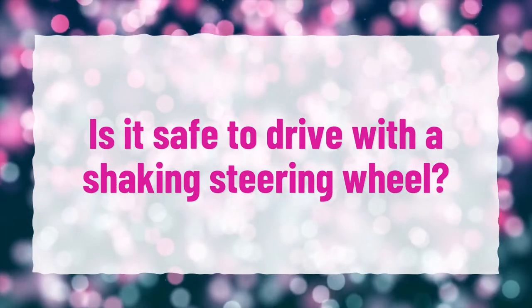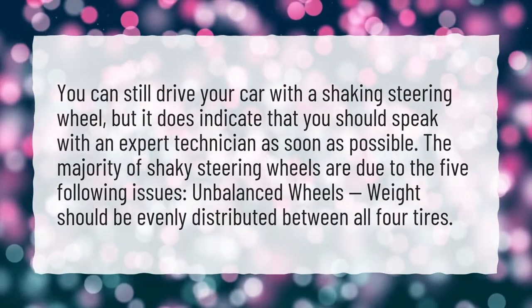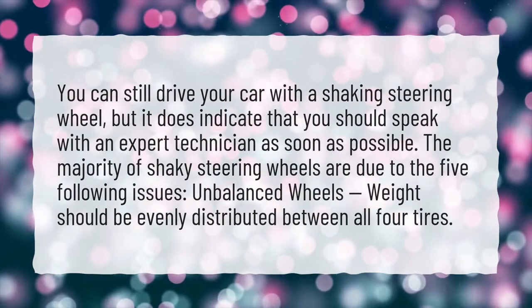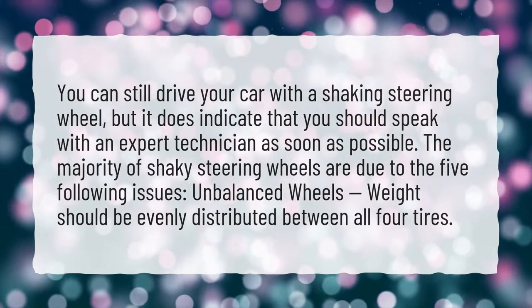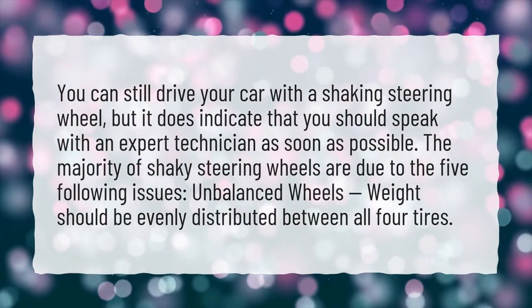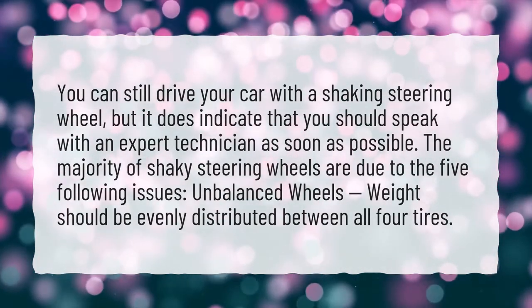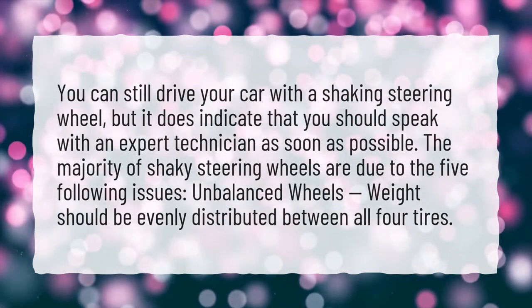Is it safe to drive with a shaking steering wheel? You can still drive your car with a shaking steering wheel, but it does indicate that you should speak with an expert technician as soon as possible. The majority of shaky steering wheels are due to the five following issues. Unbalanced wheels — weight should be evenly distributed between all four tires.